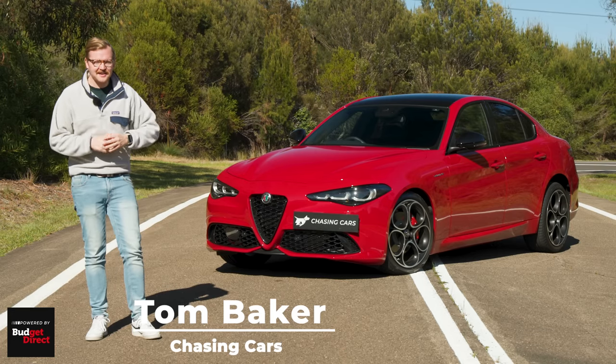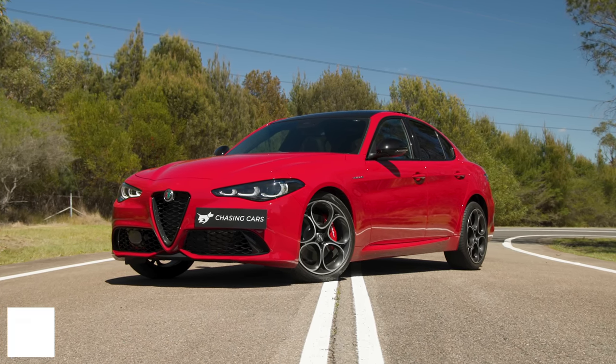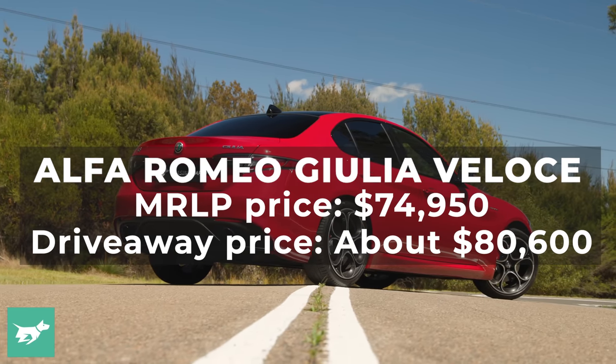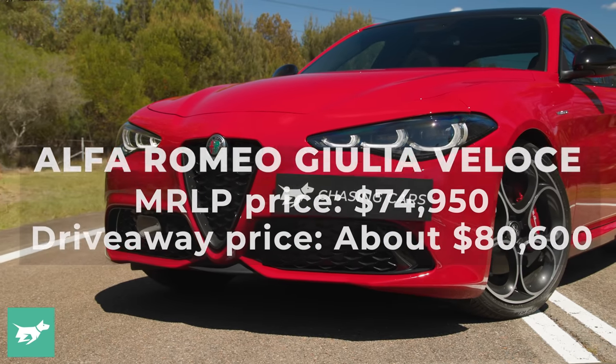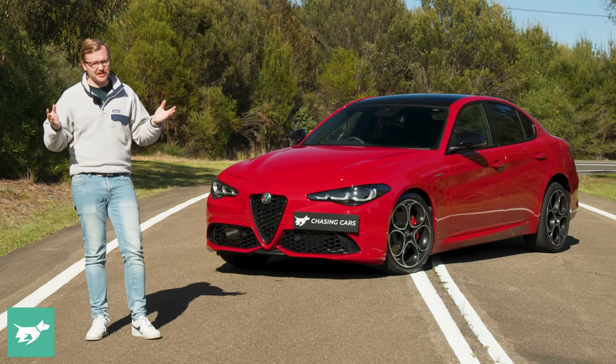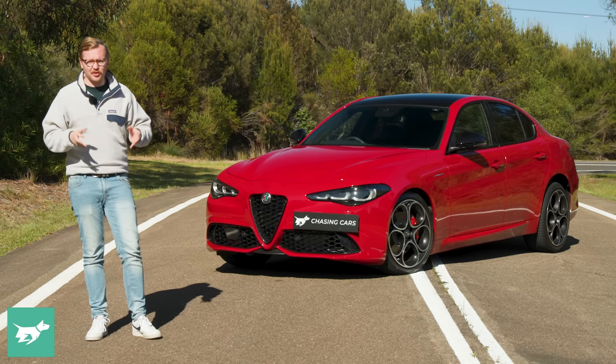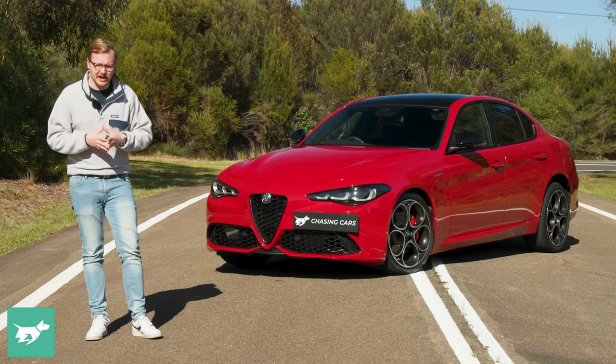I'm Tom Baker, this is Chasing Cars, and behind me I've got one of my favourite sedans to review today. This is the Alfa Romeo Giulia, and hasn't it been given a stunning facelift? Facelifts usually don't improve the look of a car, generally speaking, but I think Alfa Romeo has done a really nice job on this late-in-life update to the Giulia.